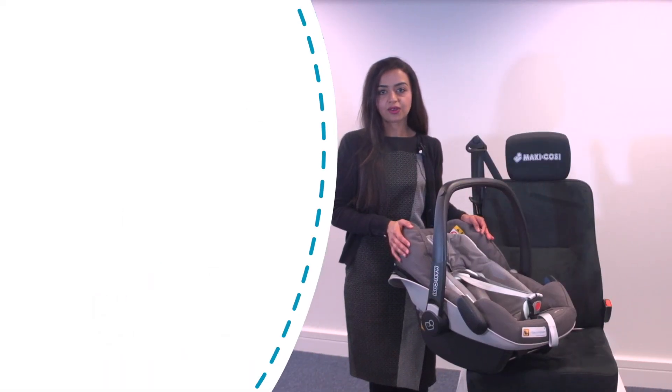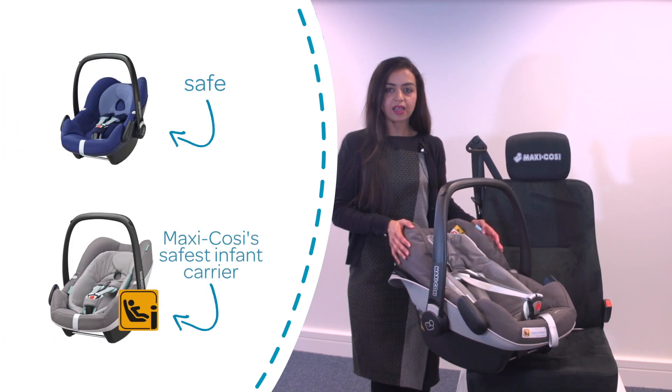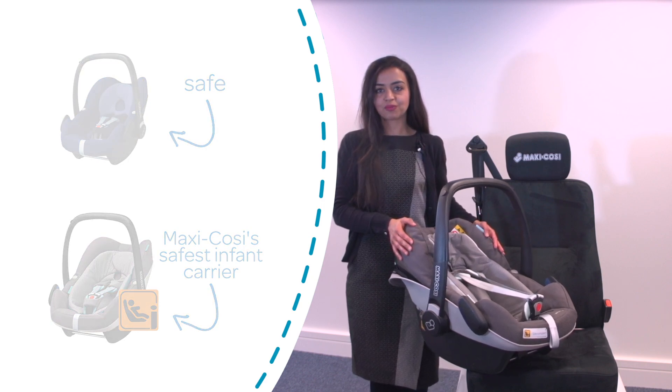So despite the similarities in look, the Pebble Plus offers enhanced safety compared to the Pebble. The Pebble Plus is now Maxi-Cosi's safest infant carrier, protecting your little one from day one.